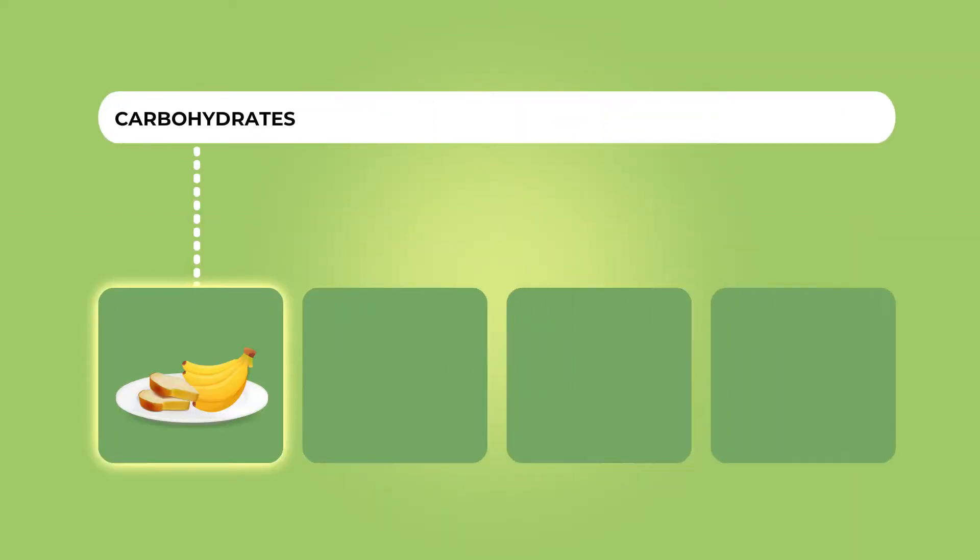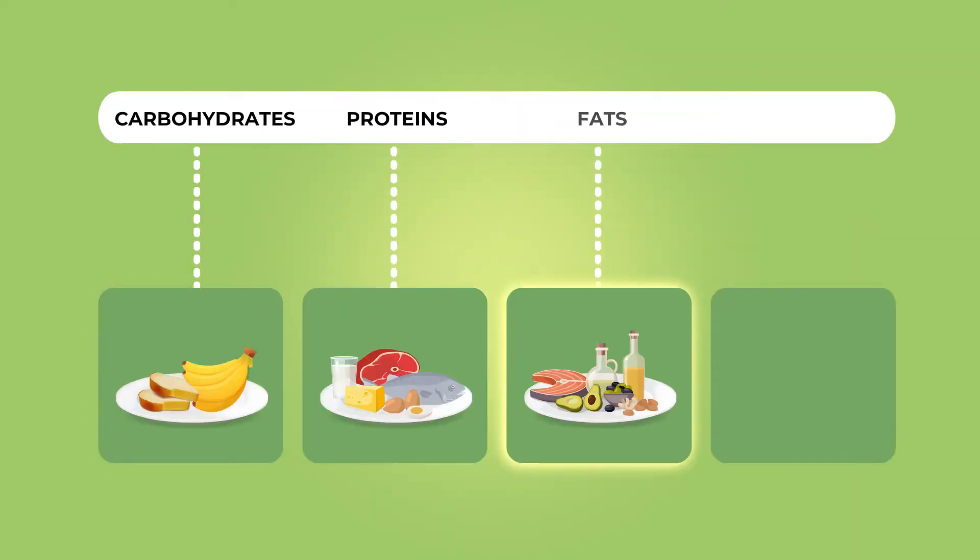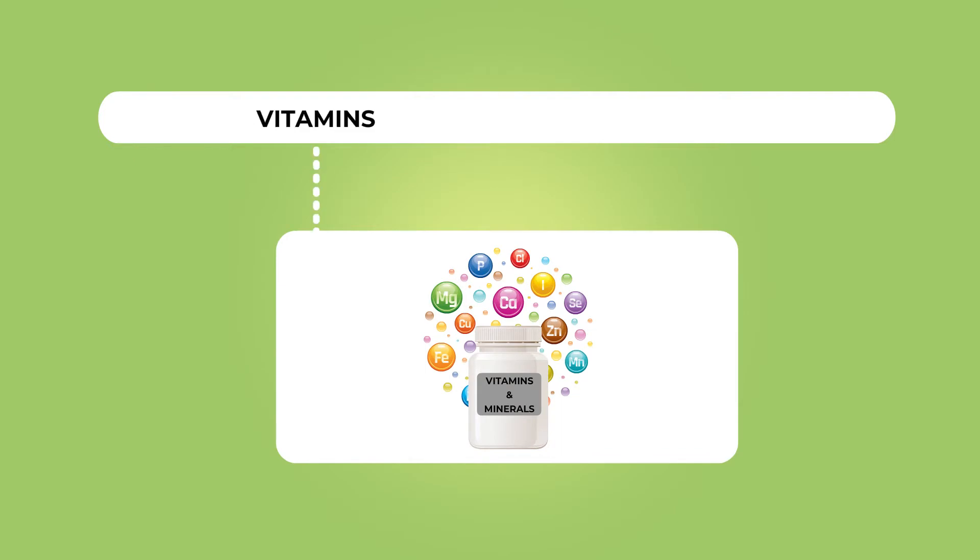These essential nutrients include macronutrients — which are carbohydrate, protein, and fat — and water, along with micronutrients, which are vitamins and minerals.